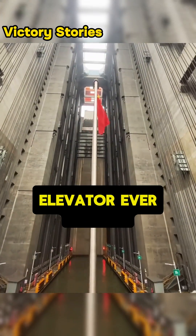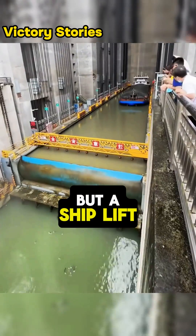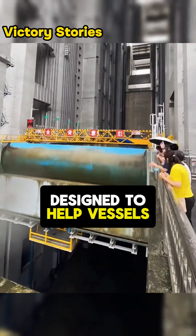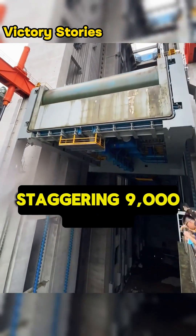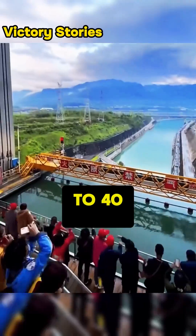This is the largest elevator ever built in the world. It's not your typical elevator, but a ship lift designed to help vessels traverse the dam. It can lift a staggering 9,000 cars in one go, reaching a height equivalent to 40 floors.